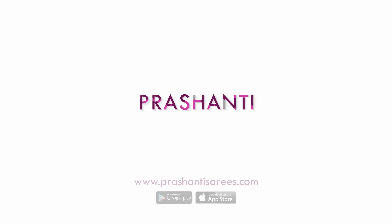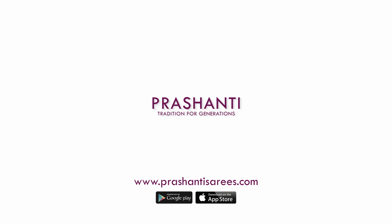Hello all, welcome to Prashanti, this is Brinda. In this video, we are going to see some very exclusive 10 yards sarees. I have 5 different varieties to showcase in today's video.